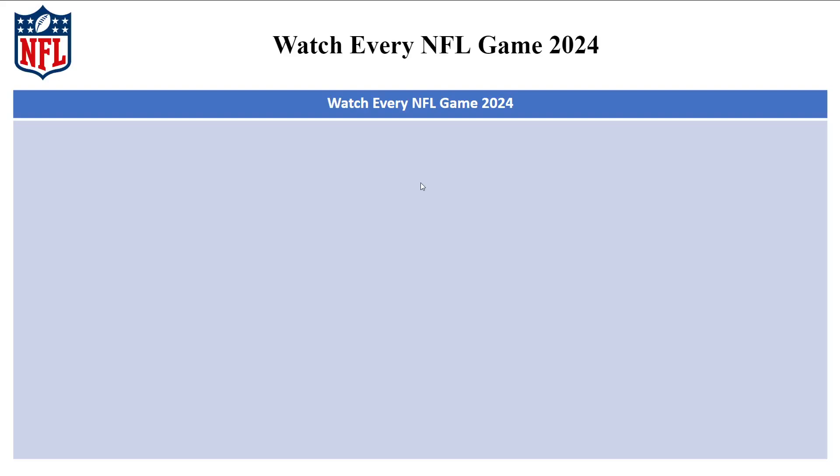In this video I'll be guiding you guys on how you can watch every NFL game in 2024. We have divided it into three sections: services and subscriptions available in the United States, ones outside the United States, and some other options.